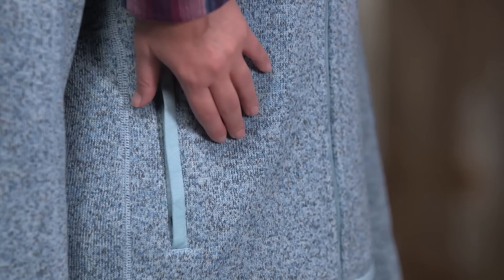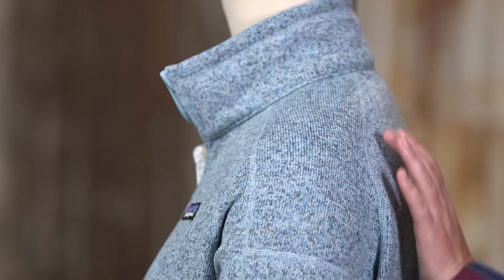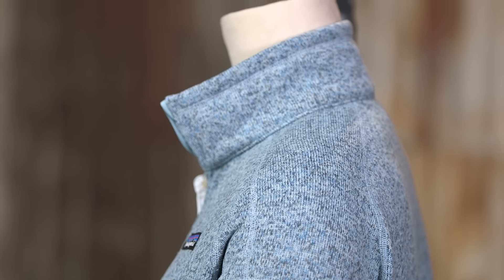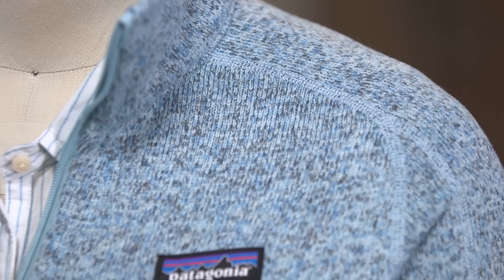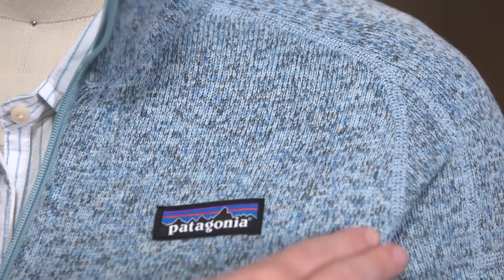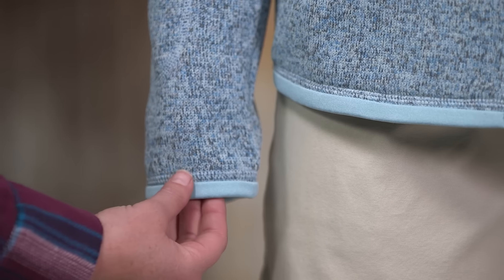The zippered hand warmer pockets are also lined with soft microfiber jersey. Raglan sleeves provide range of motion and comfort under backpack straps, and the zippered sleeve pocket holds small essentials. Flat seam construction reduces bulk and minimizes the chance of chafe.